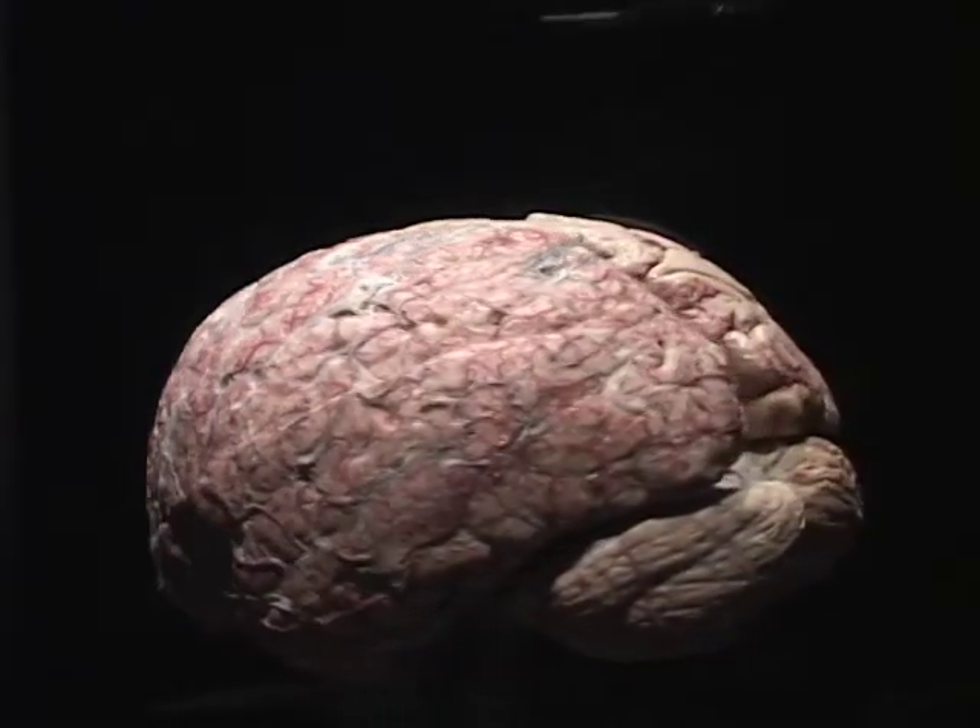The Body Worlds exhibit can be a place of enlightenment and contemplation and has been viewed by more than 28 million people. Casey Snow in Vancouver for BCIT Magazine.